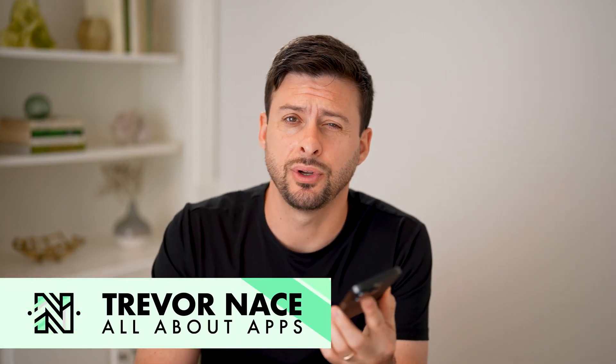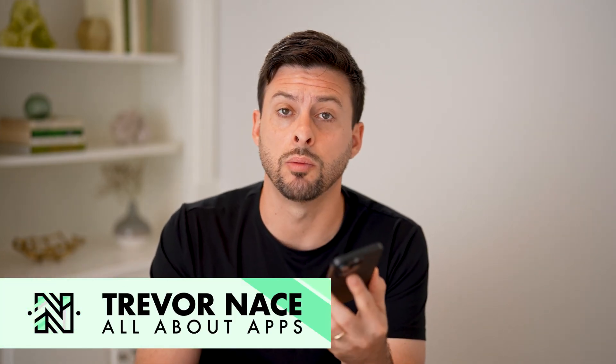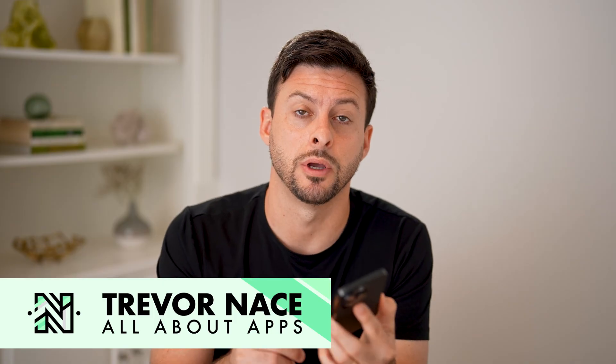Hey guys, Trevor here. And in this video, I'm going to show you how to check if someone blocked you on Telegram. It's pretty quick and easy, so let's jump right in.